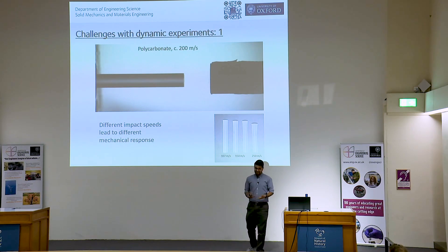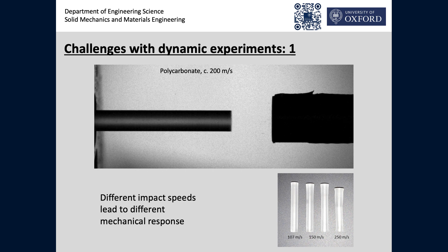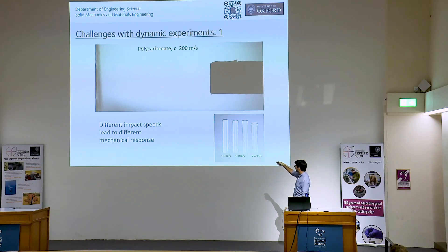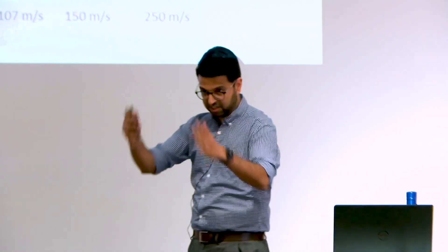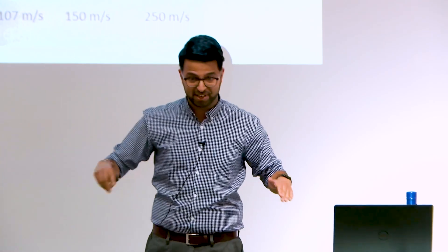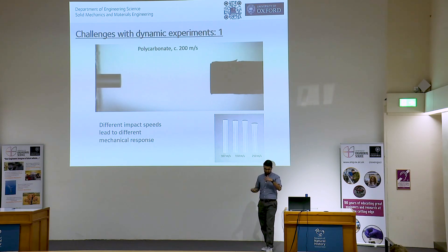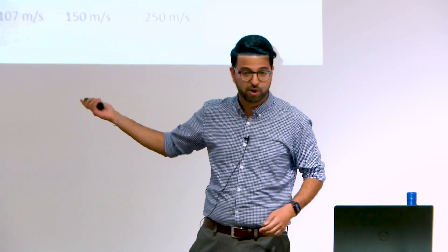First challenge: different impact speeds lead to different mechanical responses. Here we have a polycarbonate — a type of polymer — being impacted against a steel rod and it deforms heavily. But the deformation depends on the speed. At 100 meters per second, 150 meters per second there's slightly more curvature, and at 250 meters per second there's clearly serious plastic deformation — it's changed shape completely forever, just by changing the impact speed. For reference, this kind of high-speed camera can go up to 1 million frames per second.